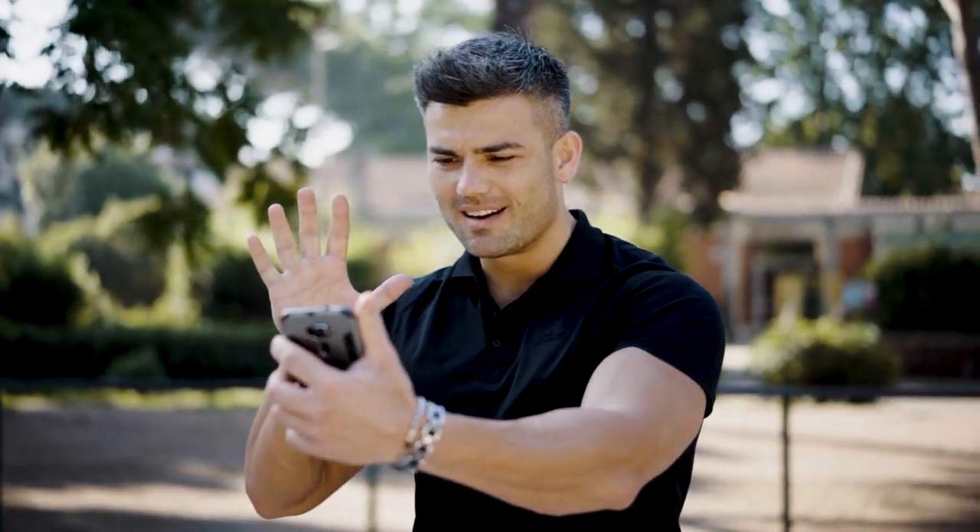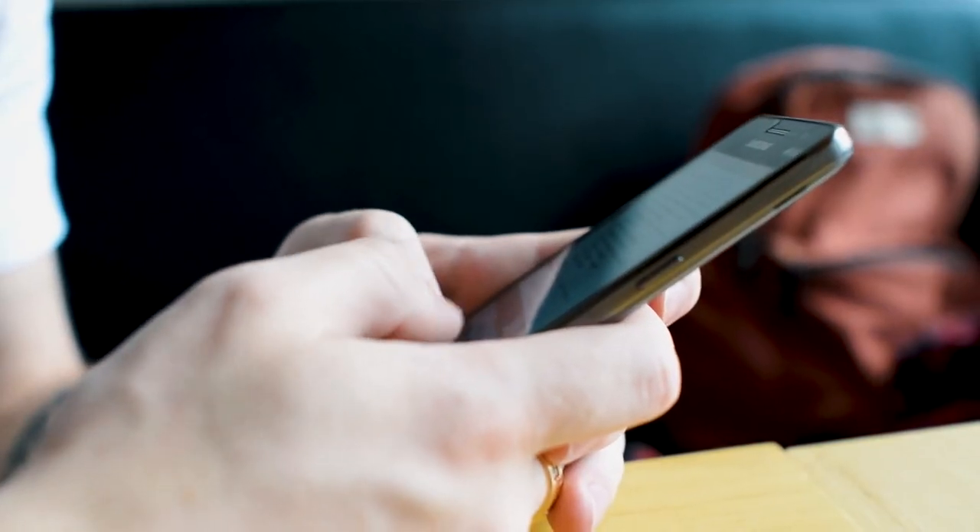If you've ever watched the show Catfish, you are probably full of skepticism when it comes to any form of online dating, and that is completely fair. You're on Tinder to meet someone special, chat with someone cool, or maybe just have some casual fun.